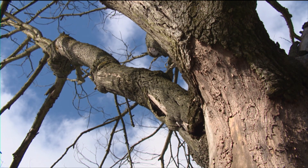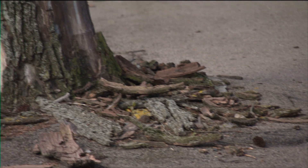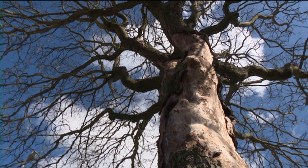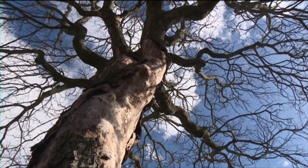The deadly fungus attacks the root system, resulting in trees dying of thirst. Branches become crooked and bark falls off, but it's spreading and there's no cure, so the council have said they will have to continue a programme of tree felling.